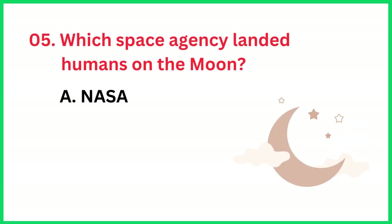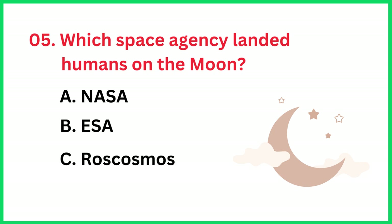Which space agency landed humans on the moon? The correct answer is option A, NASA.